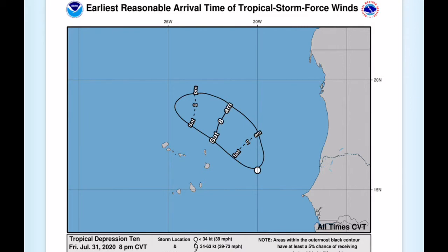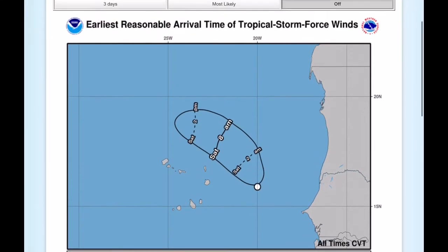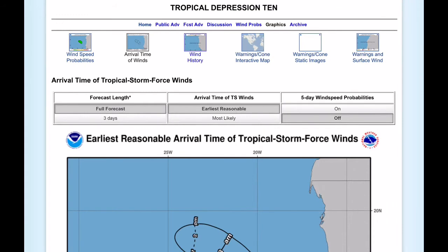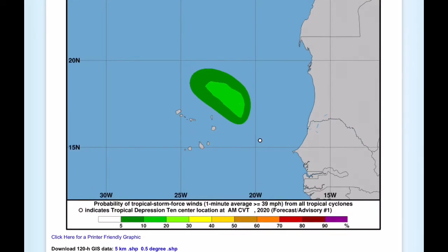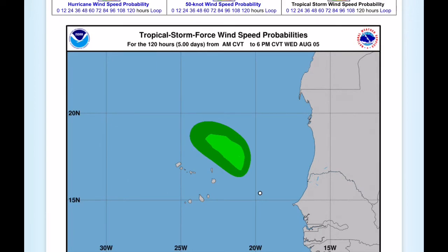If this gets named, it will be Josephine, and it will be a relatively short-lived storm, not really affecting anybody except for some of the Cabo Verde islands to the southwest. The tropical storm force wind probabilities are likely staying offshore, but the Cabo Verde islands could likely see some heavy rain as the storm's outer bands could be affecting it within the next few hours or so.